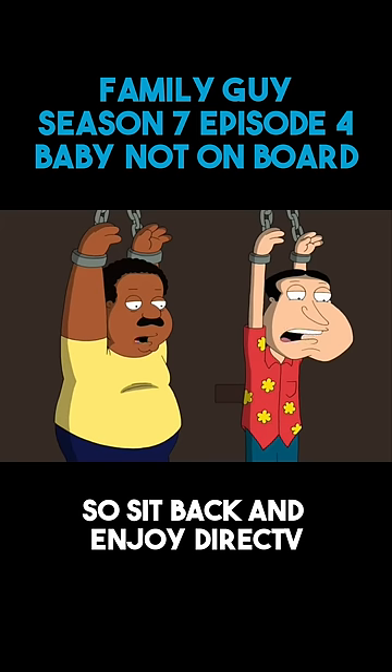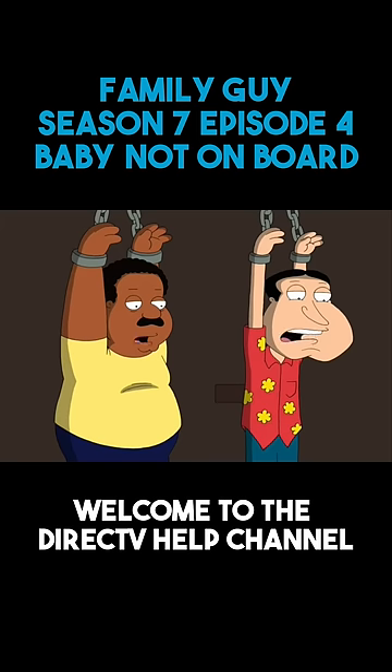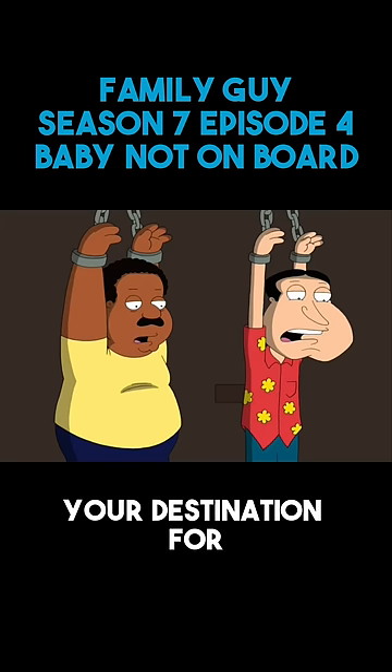So sit back and enjoy DirecTV. Thanks for joining us. Welcome to the DirecTV Help Channel, your destination for...